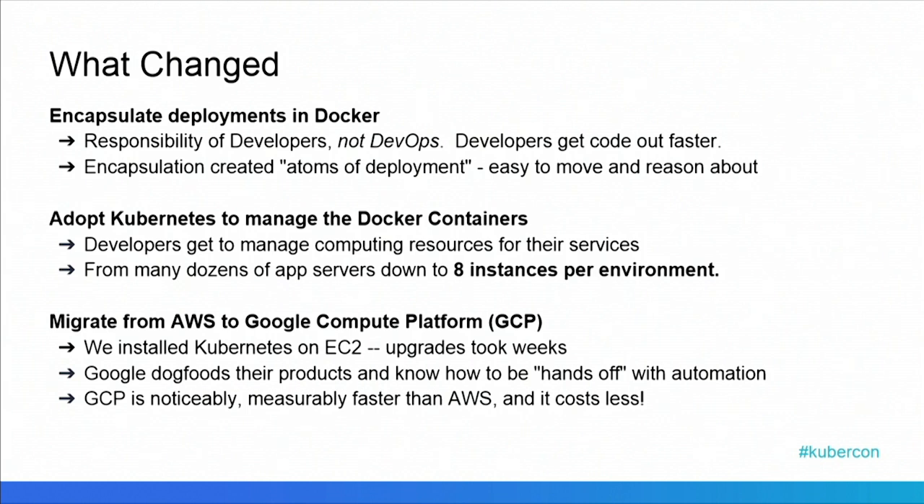We then went to Kubernetes to maintain and manage those Docker hosts. Developers through Kubernetes can manage the computing resources that their containers would use, and it allowed us in operations to scale down from many dozens of app servers to about eight instances per environment. So that was a pretty drastic consolidation and saving step.